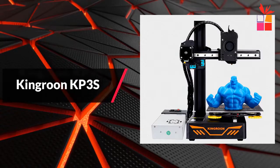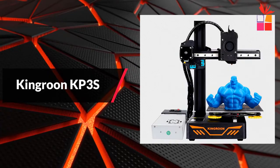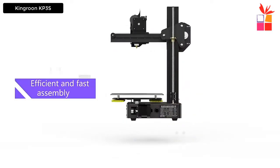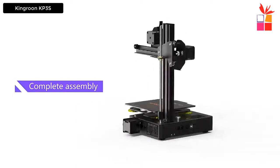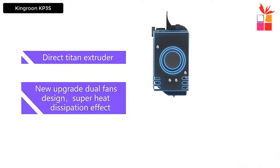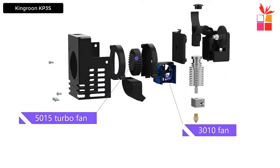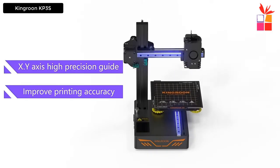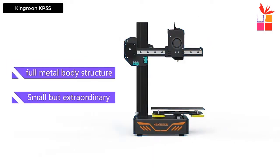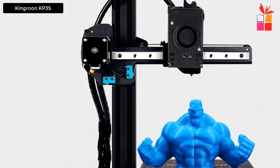At number 4, the Kingren KP3S 3D Printer. The Kingren KP3S 3.0 is a desktop 3D printer with a direct drive extruder for various filament types such as TPU, ABS, and more. The linear guide rails on both the X-axis and Y-axis highly increase print accuracy.